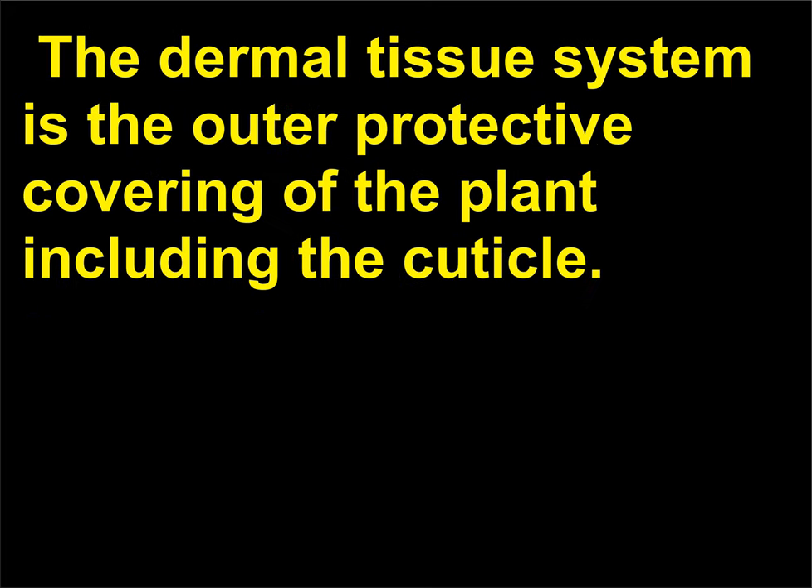The dermal tissue system is the outer protective covering of the plant, including the cuticle.